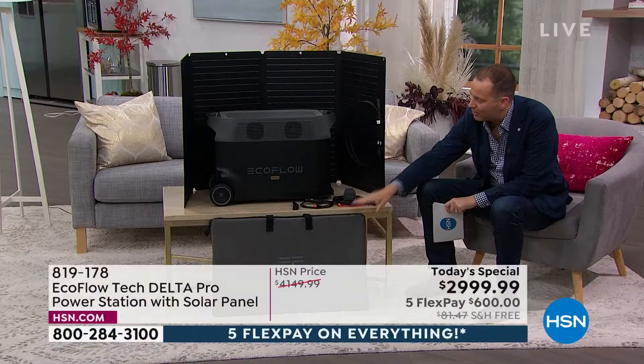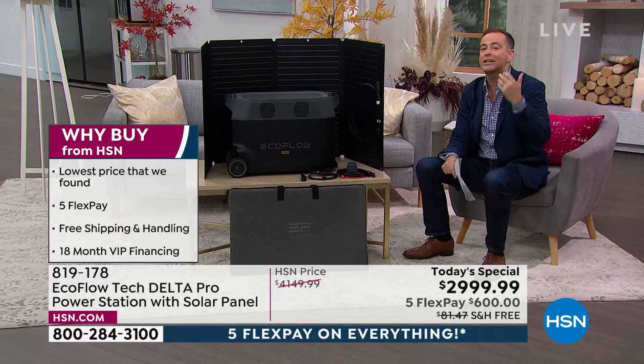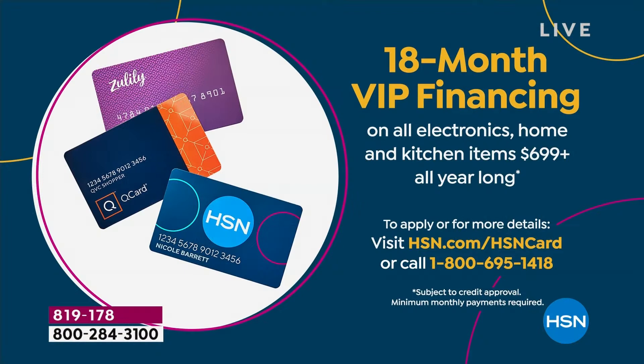Today on HSN for the Labor Day holiday weekend, the lowest price we've found in the United States — our biggest value ever. Free shipping and handling, and bear in mind this weighs just shy of 100 pounds, so that's a significant saving. If you have an HSN credit card, a Zulily card, or a QVC card, we're doing 18 months VIP financing, bringing the price down to about $160 a month.